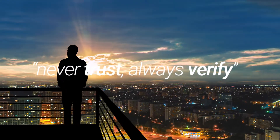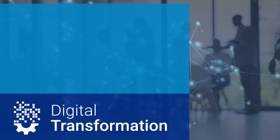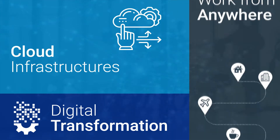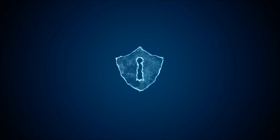Never trust. Always verify. As enterprises move to modernize their businesses, so do the complexities of cybersecurity. Digital transformation, the adoption of cloud infrastructures, supporting work-from-anywhere models, and more, fundamentally change enterprise security requirements.